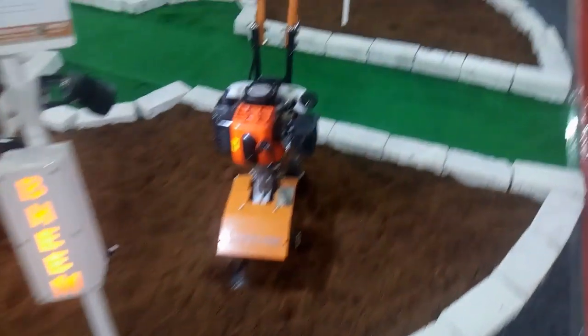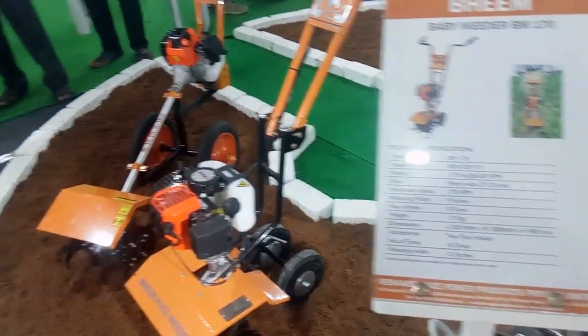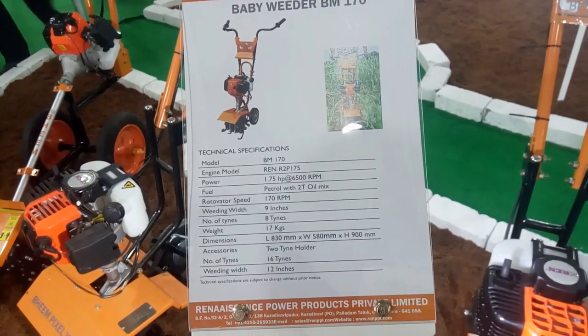Hello everyone, we are at the Codicea and Agri Index 2019. We are using the readers of the Codicea.